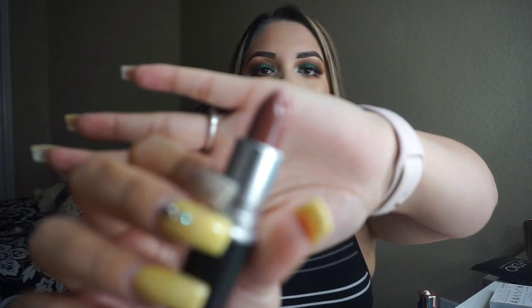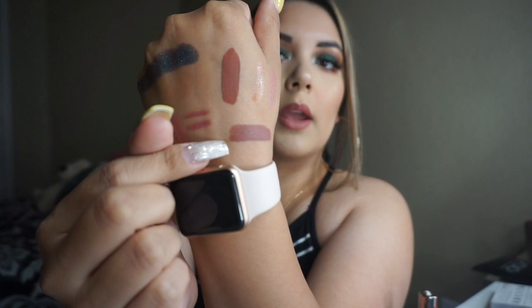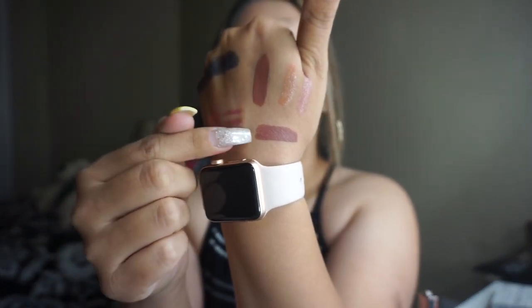Last but not least, I got a MAC lipstick through their recycling program. If you recycle and bring back five or six empty MAC products — setting spray bottles or anything — they give you a lipstick bullet for free. I had six empty setting sprays so I picked up Whirl. It's a basic MAC lip product I'm sure everyone has seen. Let me swatch it — it's a very nude lipstick, and it looks a lot like Urban Decay 1993 but in lipstick form.